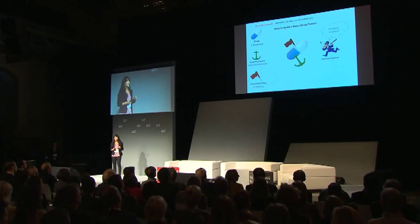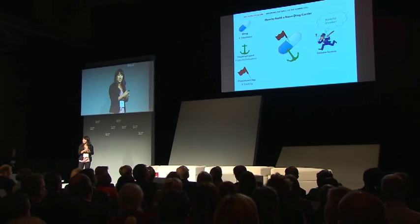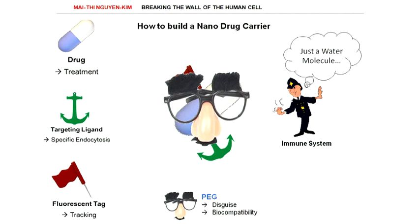All of this is prone to be destroyed by our own immune system because our immune system thinks this is a harmful invader. That is why we need to disguise our drug carrier. For this disguise, we use a biocompatible polymer called PEG, because PEG makes the drug carrier look like a harmless water molecule to the body.